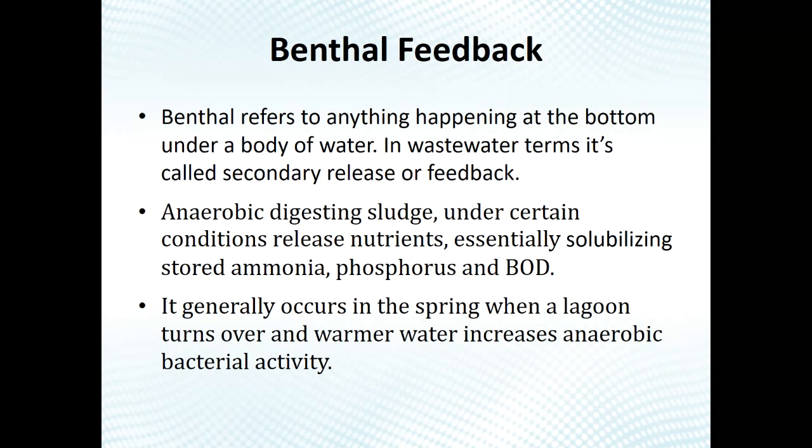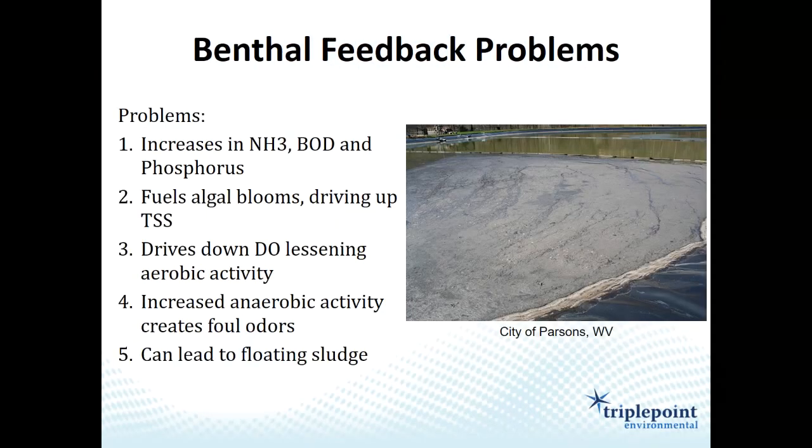We see benthal feedback most commonly right now in July — the hottest month of the year is when you typically see this level of benthal feedback. It's a strong indication of too much sludge.